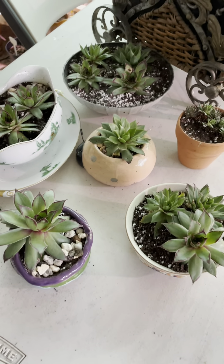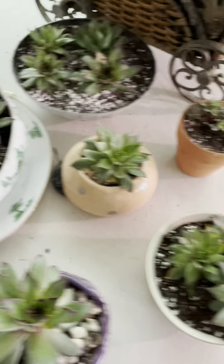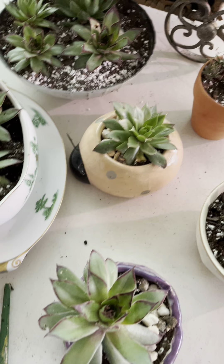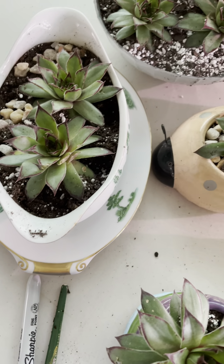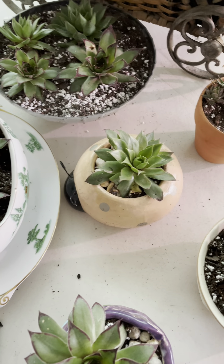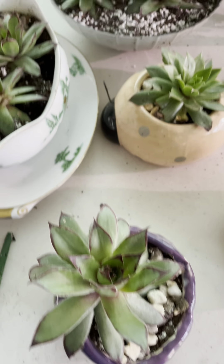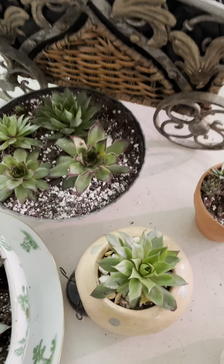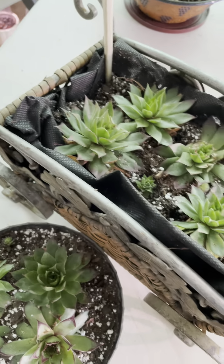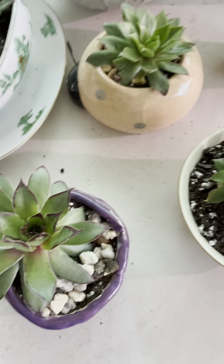Hello, greetings from North Carolina! I would like to share with you today some of my hens and chicks. I was able to make all these containers to be given to some friends when they come and visit, and some of my friends in church.